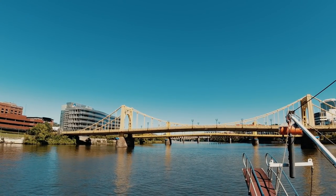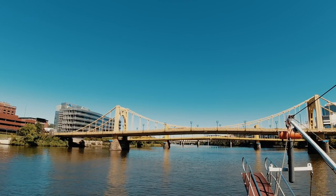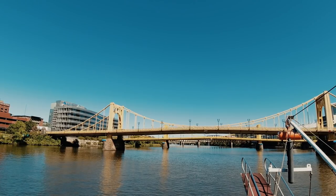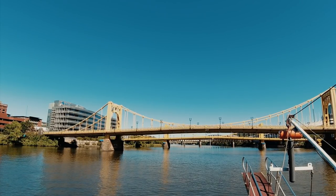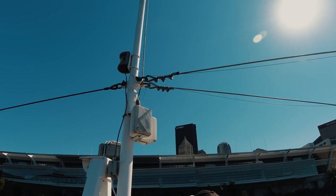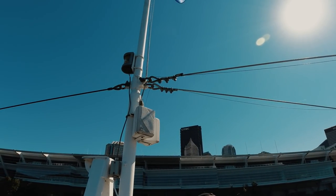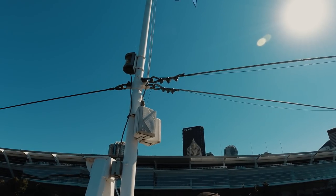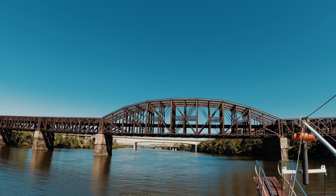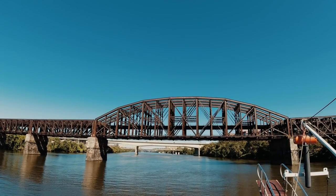This bridge right here is the first of the Three Sister Bridges. There are no three bridges in the world that sit side by side by side — they're all absolutely identical, made from the same set of architectural plans. They're a self-suspension style and won many awards. The tallest building in Pittsburgh is over 900 feet tall. Pittsburgh also saw the very first successful multi-organ heart, liver, and kidney transplant.